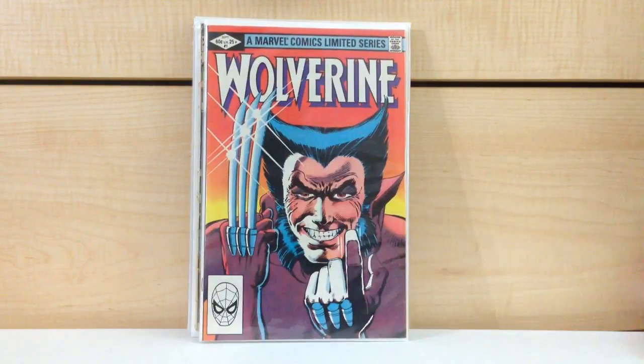Let's start with Wolverine #1. It's in probably VF condition. I would say the average on these books is probably VF minus to fine plus — nothing near mint really, but highly presentable books. Wolverine #1, 15 cents. Can't go wrong with that.